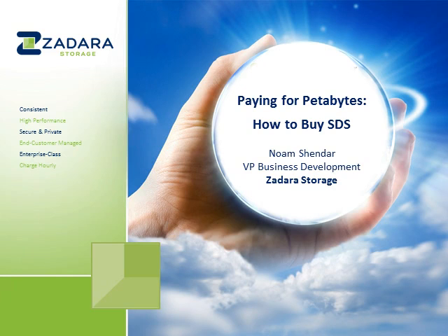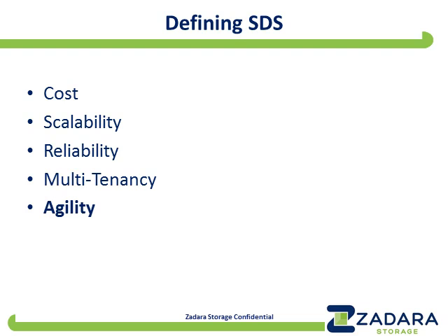The way I'd like to structure today's webinar is around what we think is the definition of SDS, or software-defined storage. We've actually written extensively about this, and what you see here in the bullet list is the summary of what we think are the five criteria that determine whether a given storage product is software-defined or the opposite — which we call hardware-bound storage.